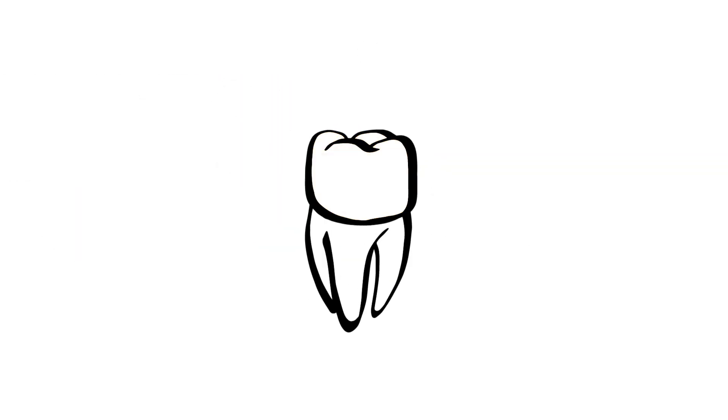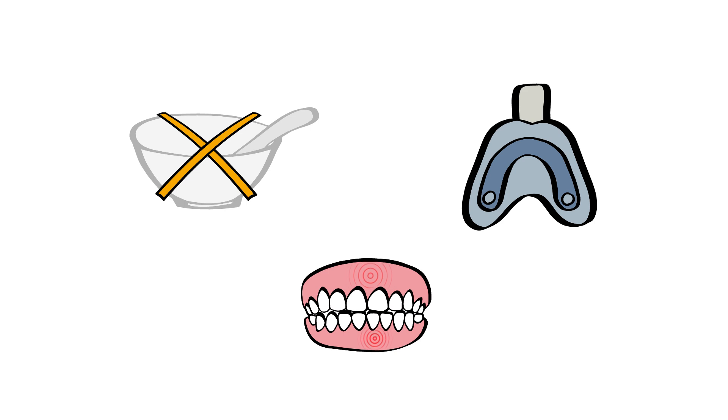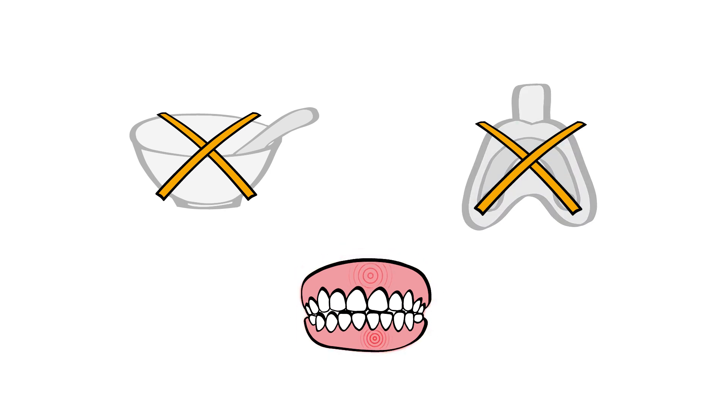Regardless of whether you need a partial crown, crown, or a veneer. So what does this mean exactly? No impression material, no uncomfortable impression tray in the mouth, which means no pharyngeal reflex and no jaw ache.